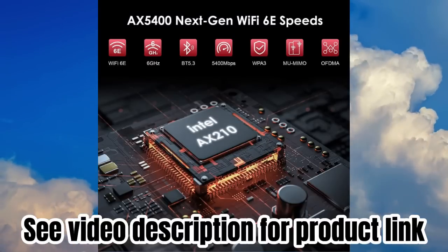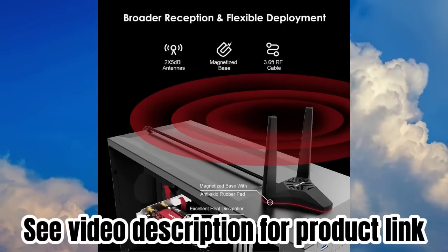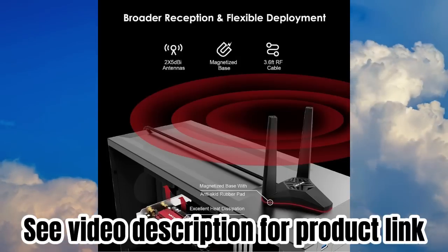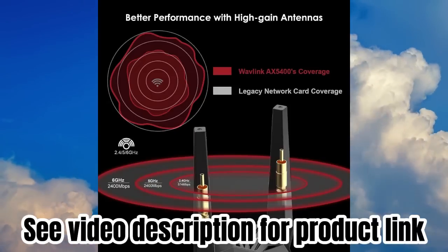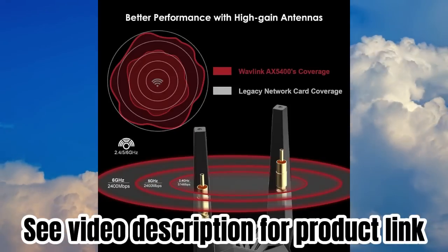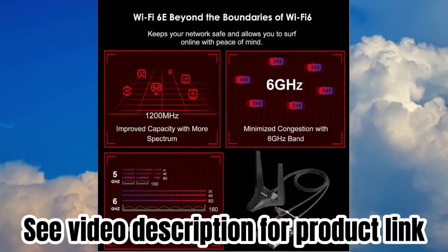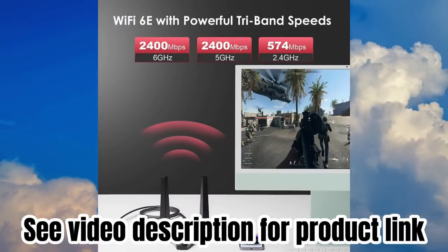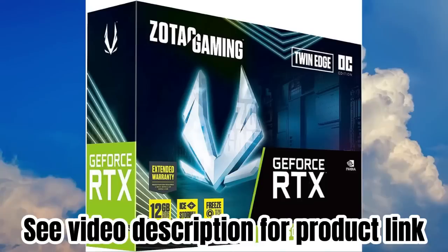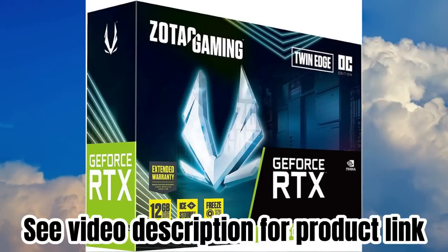Compatible with Windows 10/11 and Linux for desktop PC — you can get the driver from our website. Works with PCIe X1, X4, X8, and X16 slots, but not PCI slots. We provide a 12-month worry-free warranty, an extra 6 months for registered members, and free technical support.